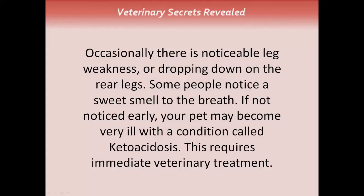If not noticed early, your pet can become very ill with a condition called ketoacidosis. This requires immediate veterinary treatment.